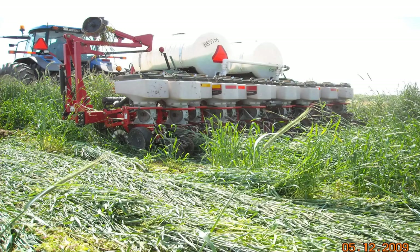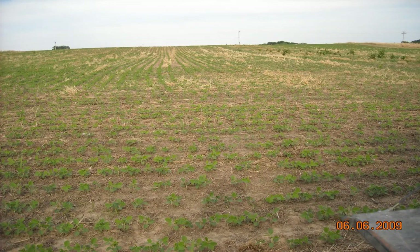Here we're planting beans in that tall rye, and you can see how well the planter is running through it. Here are the results of that field being planted without a herbicide. We use the crop roller, and the only weed you see is a little bit of pokeweed coming up. I give my wife a hoe and she went out and cut those off. Those are the only weeds that we had in that field.